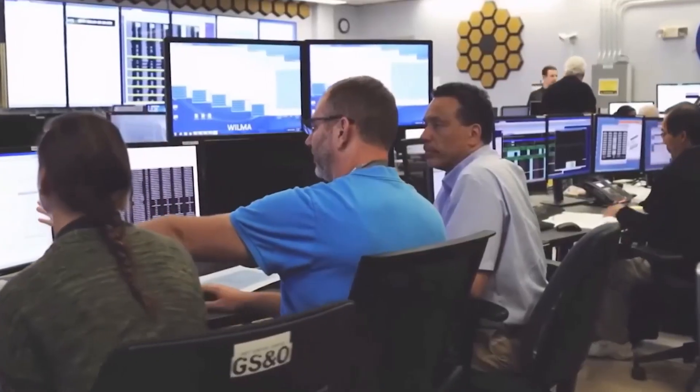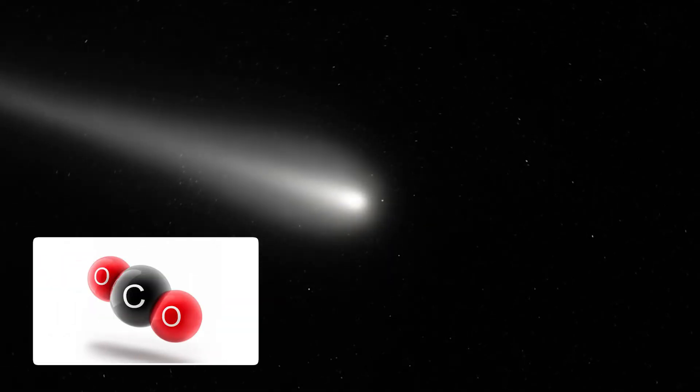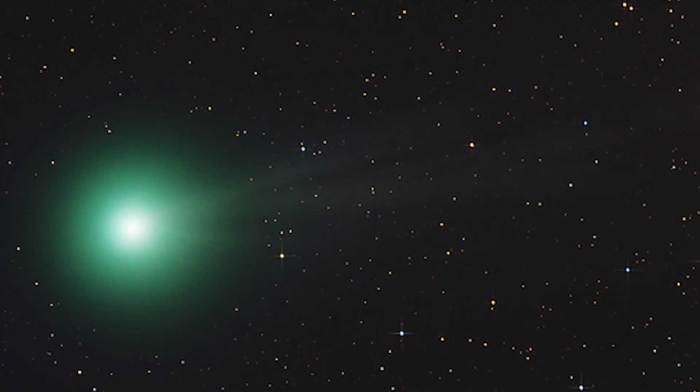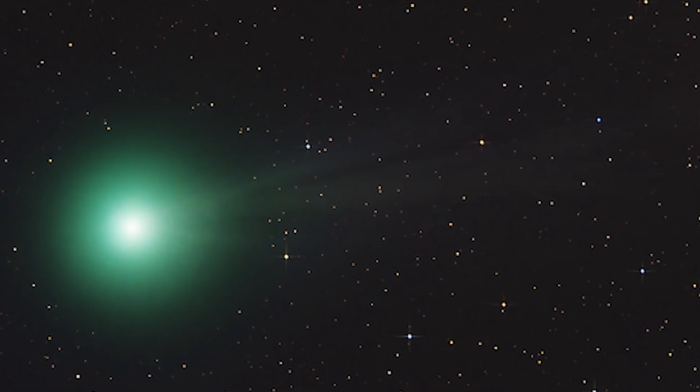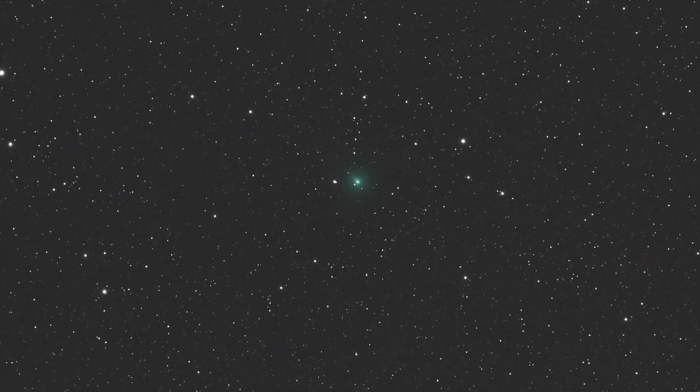Some astronomers tried to find a more normal answer. Maybe the glow came from carbon dioxide, a gas we do see a lot of around the comet. But carbon dioxide doesn't turn green. It makes the comet bright, sure — but not neon green. That color is something else entirely.